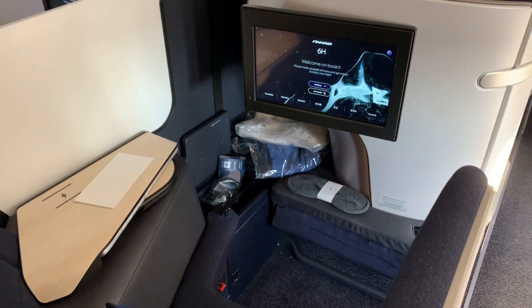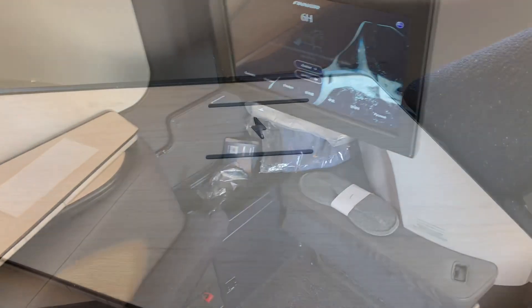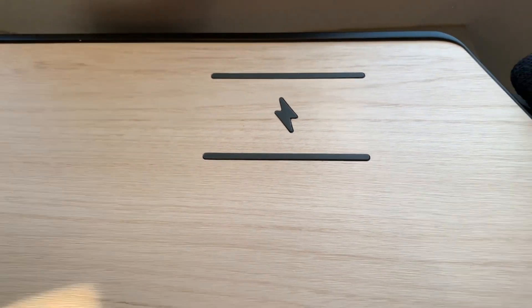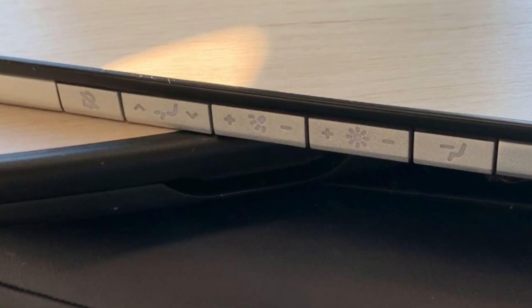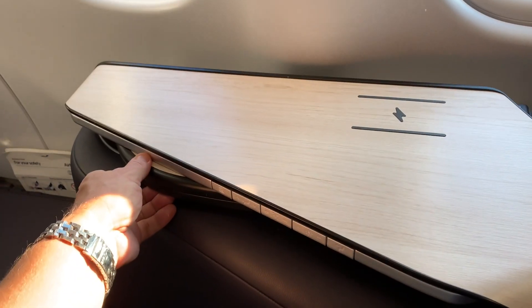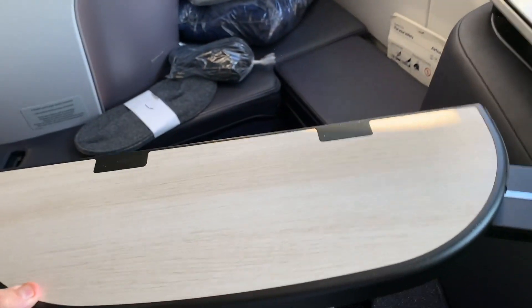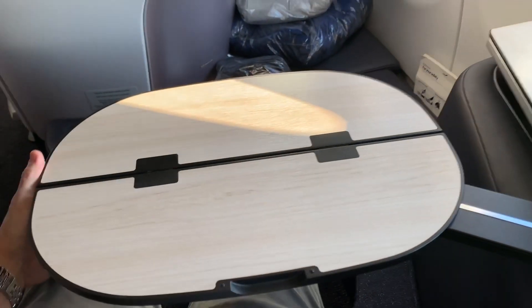Here's a quick look at one of the two center seats in each row, which features a privacy divider that you can lower if you so choose. One of the coolest features of the new seats are these wireless charging pads on the side table. Sleekly designed into the edge of the table are the controls for the seat. There's also a tray table which can be extended for dining or working. It's not terribly large, but I appreciate the fact that it swivels and you can pivot it out of the way if you need to exit your seat.